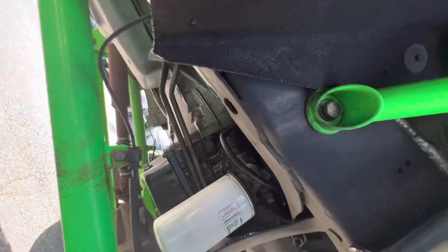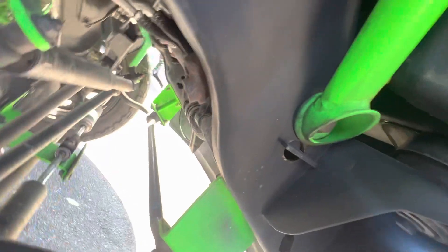That drip you see is obviously condensation from the air conditioning. AC works great.